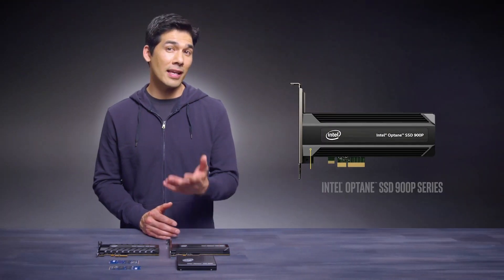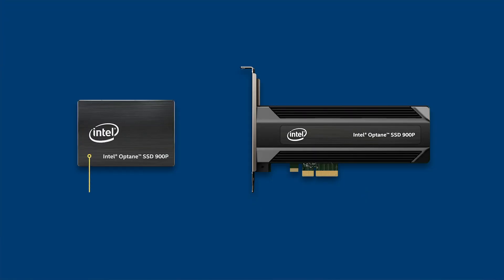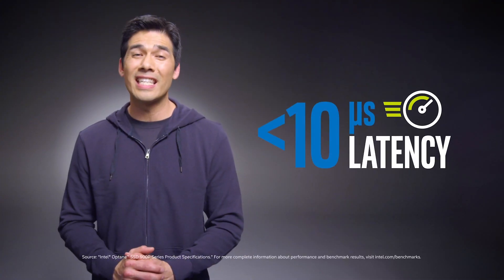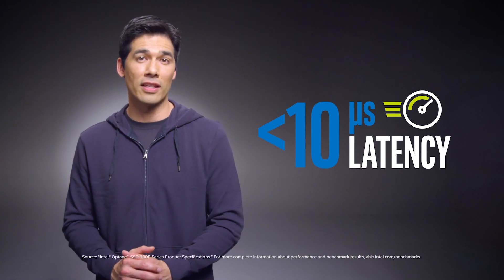The Intel Optane SSD 900P series takes it up a notch for truly demanding workloads. Integrated Intel Optane technology enables high throughput at low queue depth, where the vast majority of client workloads take place. Depending on what your customer needs, you can offer it in the U.2 2.5-inch form factor, or as a low-profile add-in card, both of which connect via a PCIe port. It delivers ultra-low latency of less than 10 microseconds, making it a highly responsive client storage solution with the speed you've come to expect from an Intel solid-state drive.